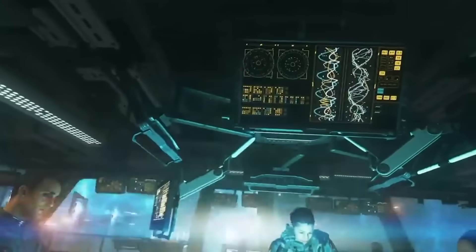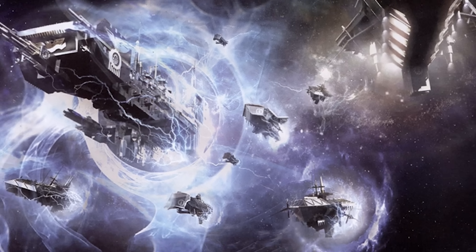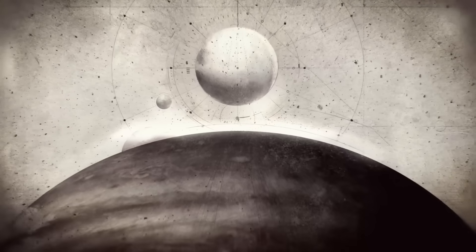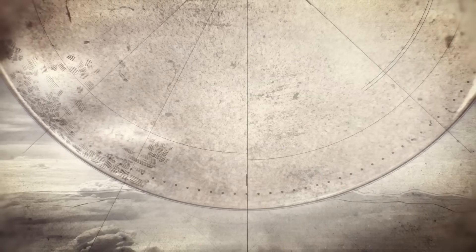Humanity started using jump technology, but the distances were limited as some crews would emerge from the other side completely insane, or ships and their crews would disappear entirely. This changed with the discovery of the Geller Field, a protective energy barrier that eliminated collective hysteria and hull losses. This innovation allowed humanity to colonize the galaxy using faster-than-light travel. Star systems could coordinate trade and military alliances with surprising efficiency, facilitating exponential growth of the species and its territory.